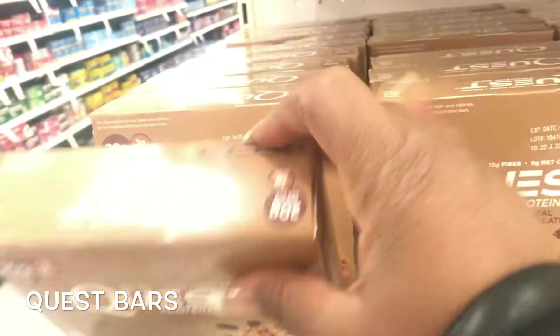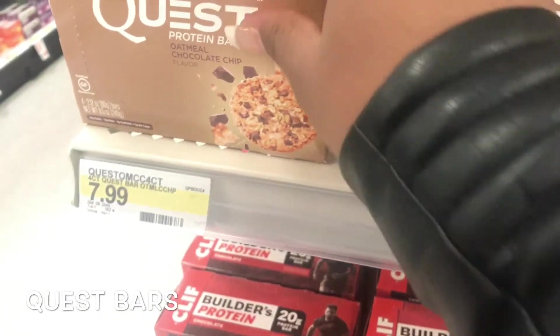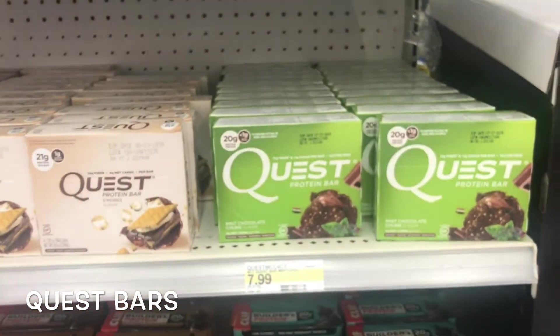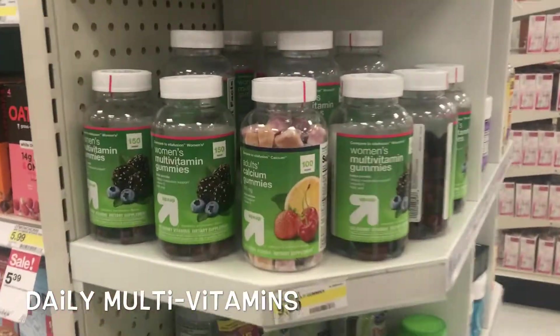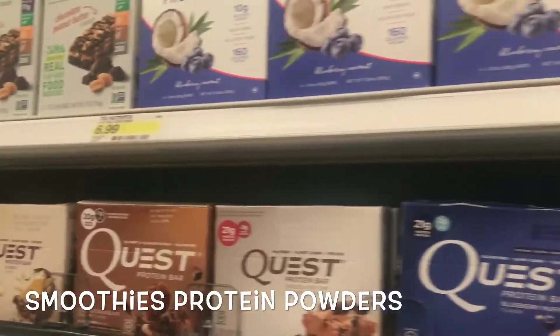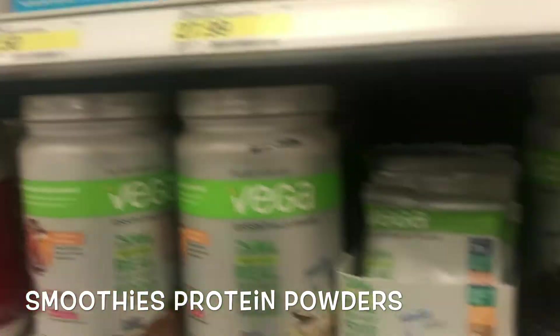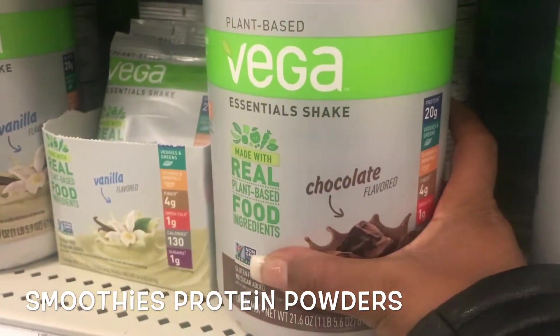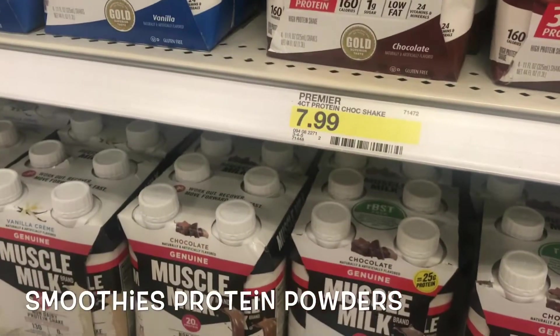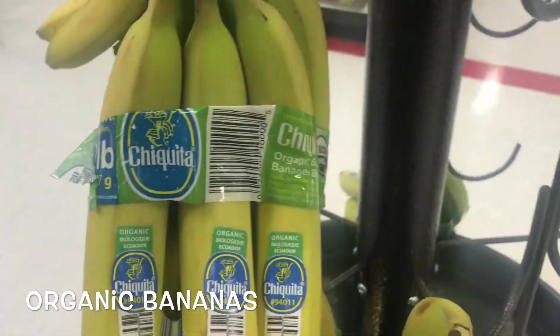Sometimes vegans will eat this type of stuff here — the Quest Bars. These are very good. Let's get back into trying to find some good food. They got Quest Bar stuff, you got some vitamins here, so you need those also to keep healthy when you're being a vegan. Look at all of this — they got smoothies, shakes, plant-based shakes for vegans, and organic fuels.